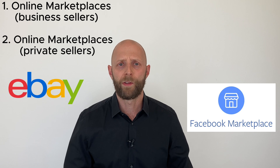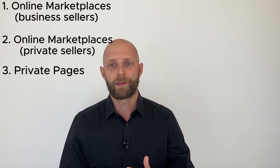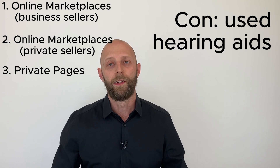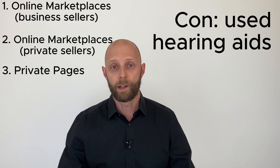Option number three: private pages — private Facebook pages, blogs, private hearing aid pages that don't only exchange information but also exchange hearing aids from one wearer to another. While this might be a more or less acceptable idea for prescription hearing aids, it's a very bad idea for OTC hearing aids because these hearing aids are used. Never buy used OTC hearing aids online. Just don't do it.